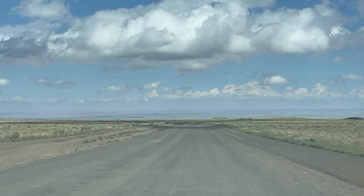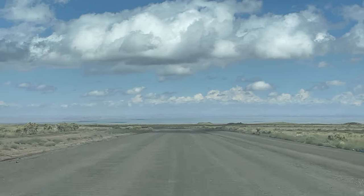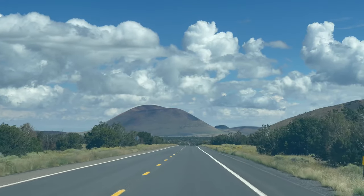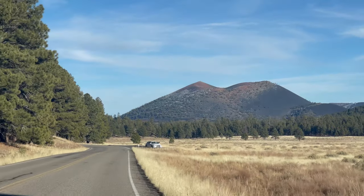Also important to know is that cell service is pretty scarce out here. It's a relatively easy drive to the dirt road that takes you to the falls, and through some pretty amazing volcanic fields, which you may remember from my guide to Sunset Crater Volcano National Monument.